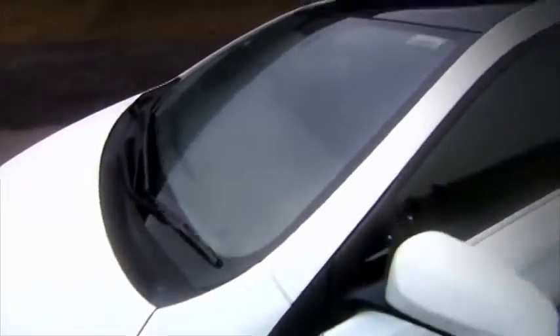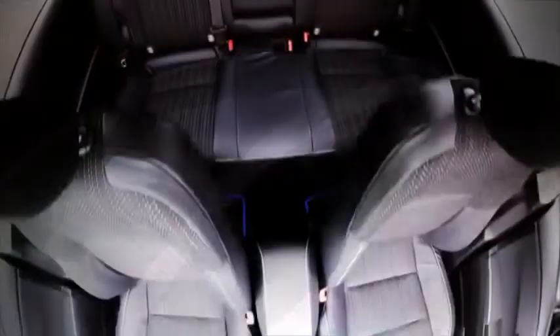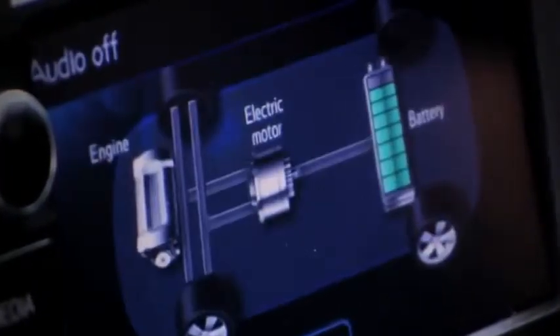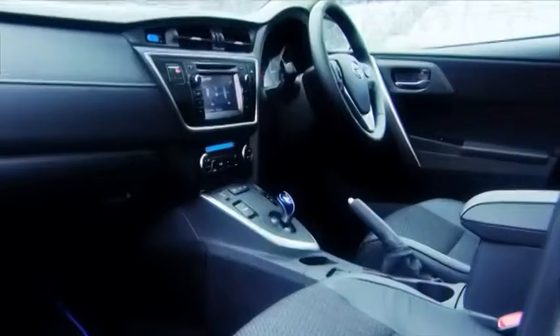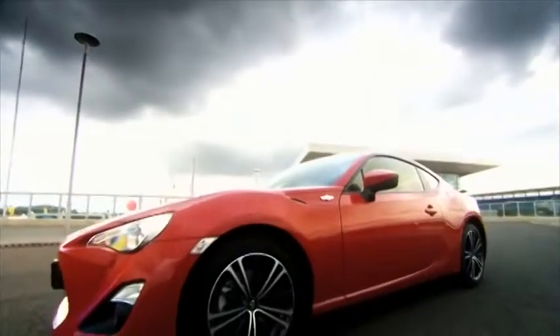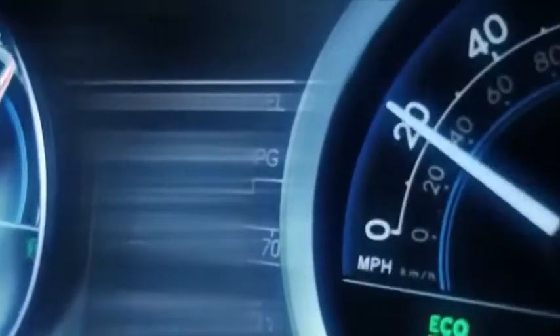It looks great from the outside, for me it ticks all the boxes — it's got room for the family inside, and it's economical to run. Over the years Toyota's cars have been famous for those core values of quality, durability, and reliability. But recent new arrivals, like the phenomenal GT86, have shown that the company have woken up to the fact that drivers want something more from their machines. It's fun!